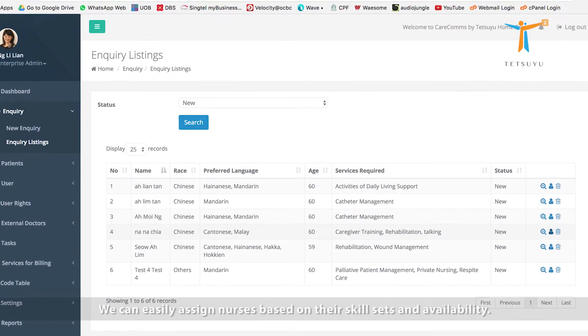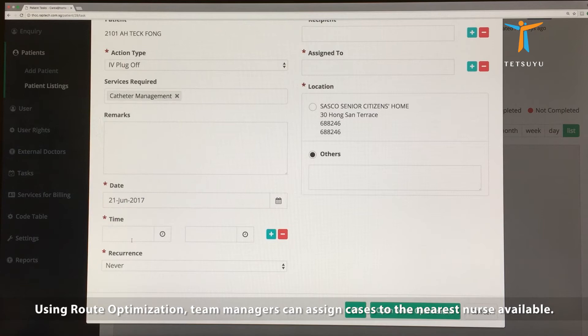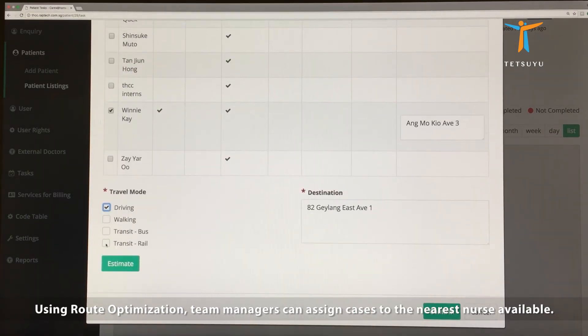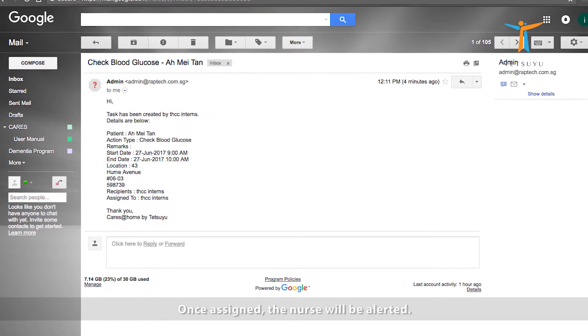Nurses like to use CareSatHome because it is so easy to use. We can assign nurses based on their skill sets and availability. Using route optimisation, team managers can assign cases to the nearest nurse available. This helps to reduce travel time, and once assigned, the nurse will receive an alert.